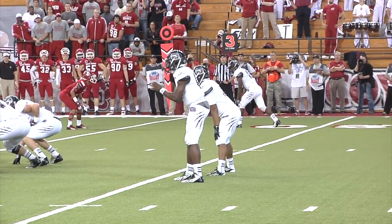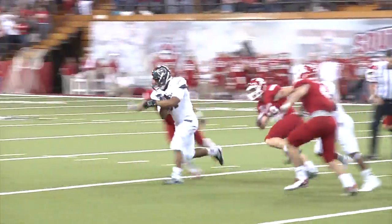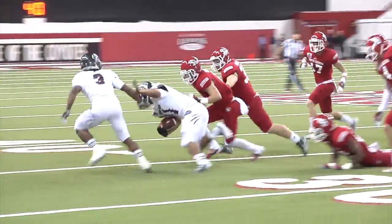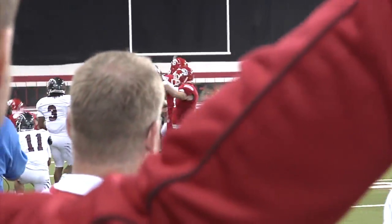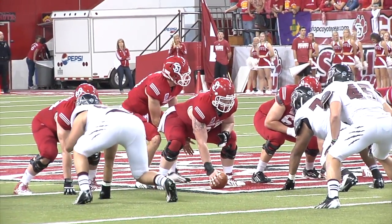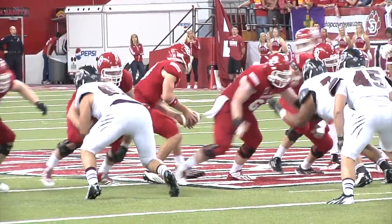Harris from the gun on third and two from the 24. Here's the handoff. Johnson's got a first down and more across the 30. Still levels the football and it is recovered by the Coyotes at the 44 yard line. 48 seconds left in the third, Coyotes trail 14 to 6.